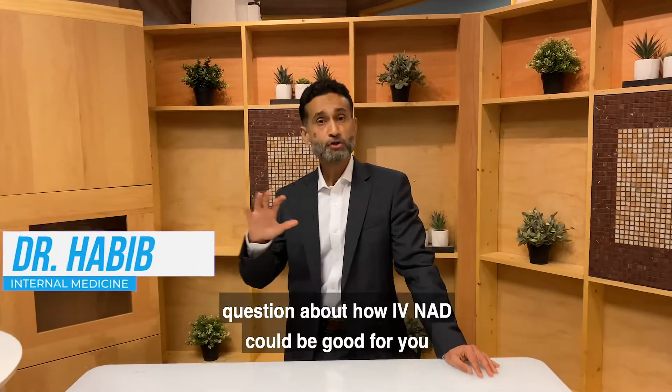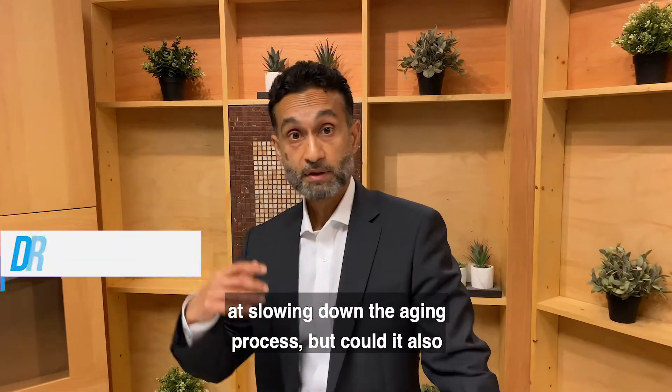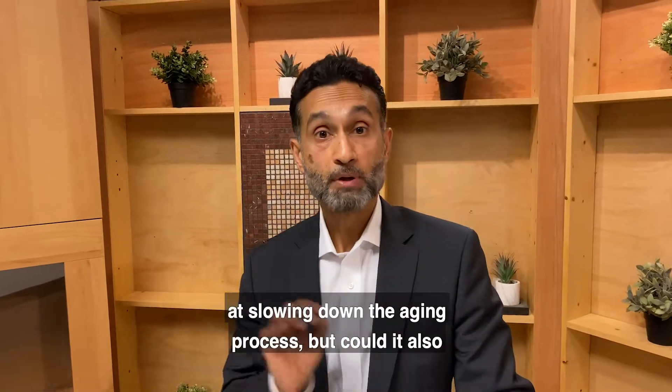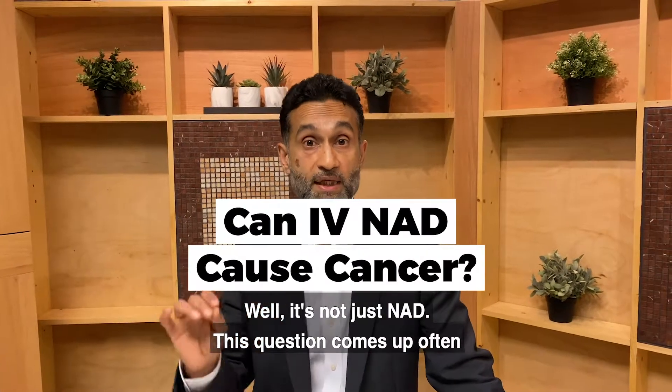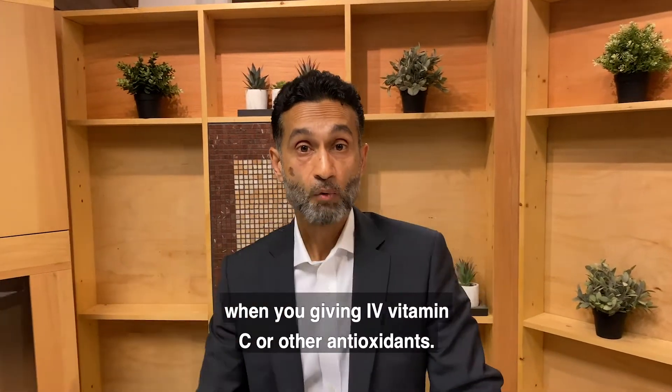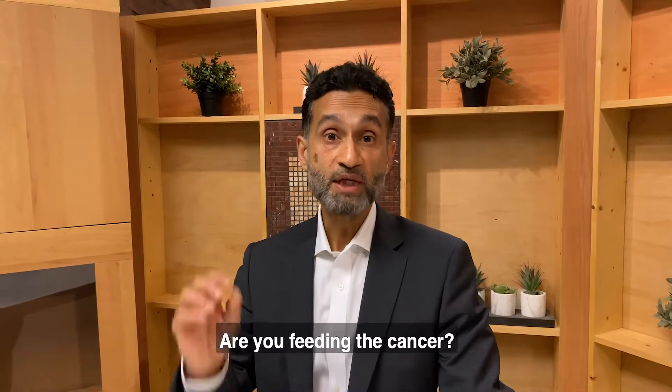Hi guys, this is Dr. Habib. I had a very interesting question about how IV NAD could be good for you at slowing down the aging process, but could it also stimulate cancer growth? Well, it's not just NAD — this question comes up often when you're giving IV vitamin C or other antioxidants. Are you feeding the cancer?